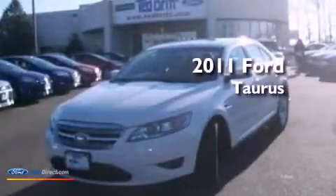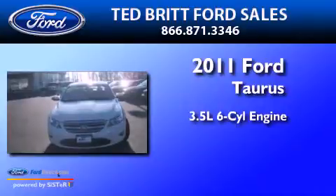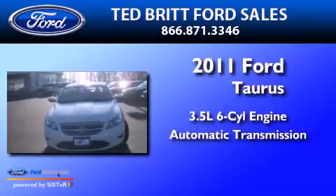This is a 2011 Ford Taurus. It has a 3.5-liter six-cylinder engine and an automatic transmission.